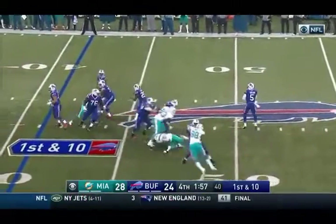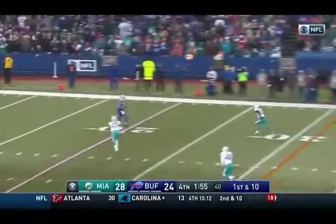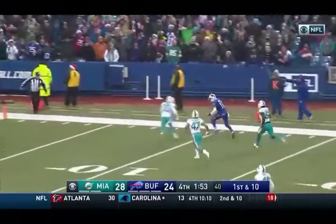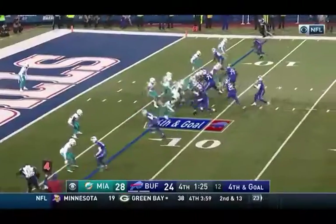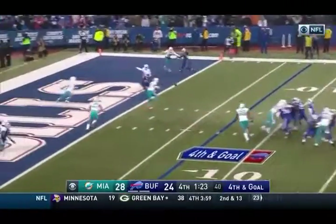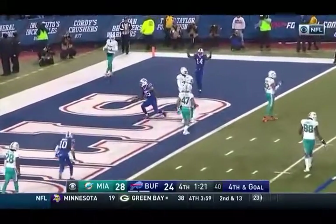Flea flicker — Taylor waiting, throwing, wide open inside the 20, the 15, the 10, and out of bounds is Robert Woods. Fourth and goal — Taylor throwing to the end zone, it is caught by Clay.